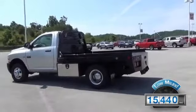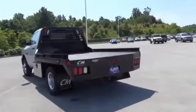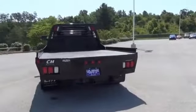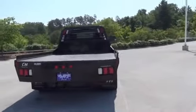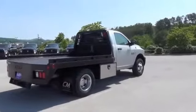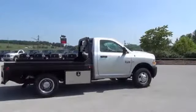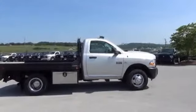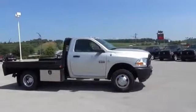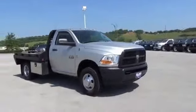With fewer than 20,000 miles, this vehicle has a long road ahead. Features include aluminum rims, anti-lock brakes, 4-wheel drive, and a 6-speed manual transmission.